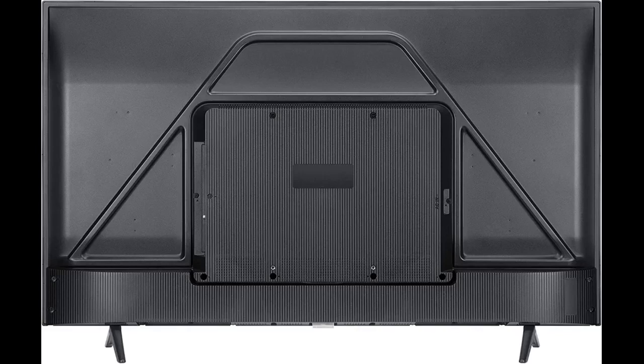The TV is kinda huge for me. I put it on my working desk and have to sit a bit too close. Love the quality of the picture and how simple it is to use. Nothing too complicated to understand.